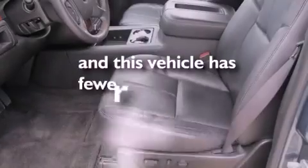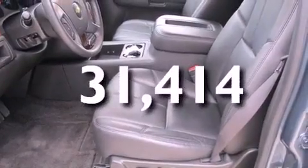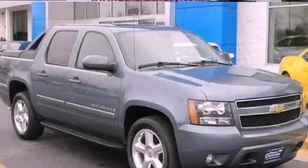This vehicle has fewer than 32,000 miles on the odometer. We invite you to contact us today to learn more about this vehicle.